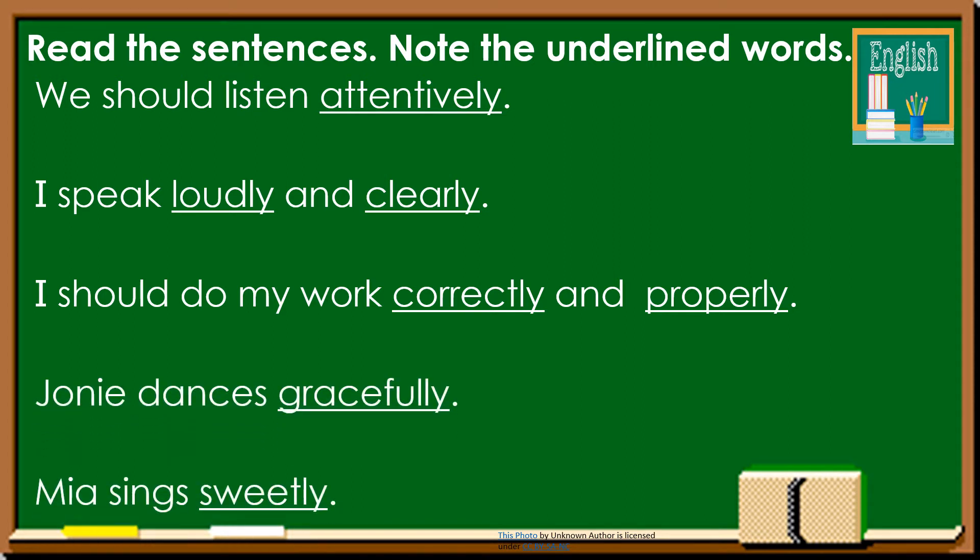Here are more sentences. Joanie dances gracefully. What's the underlined word? Gracefully. Mia sings sweetly. What's the underlined word? Sweetly. Now I want you to read the sentences again by yourself.